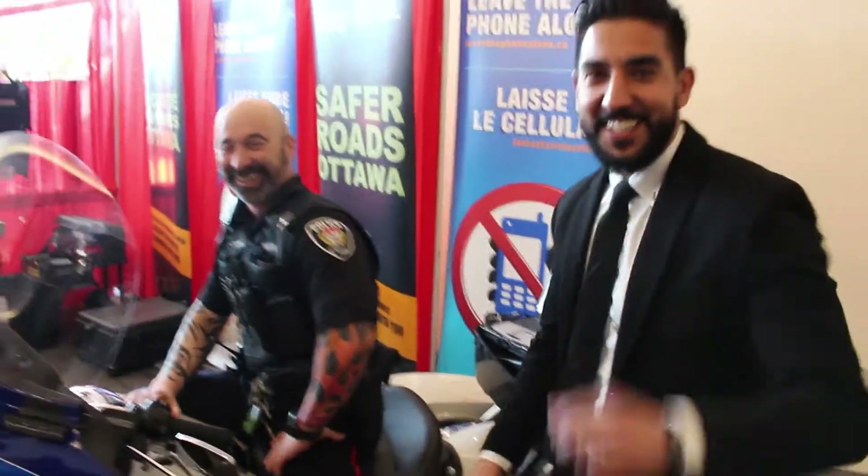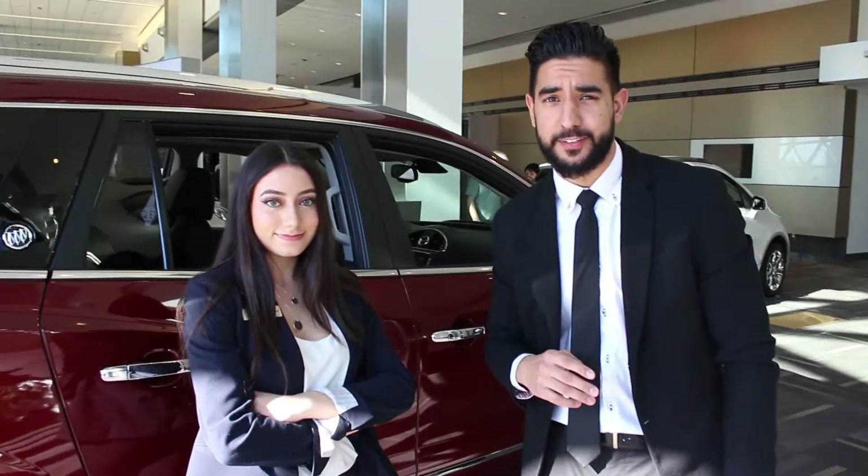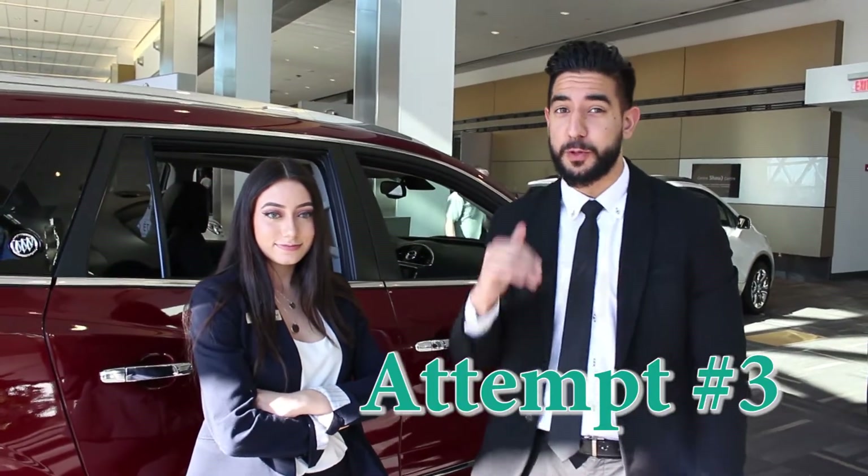That's how you sell a motorcycle back to an officer right here. And if I can do it, you guys can do it at home. Right now we're going to try our next attempt at selling a car back to an employee.